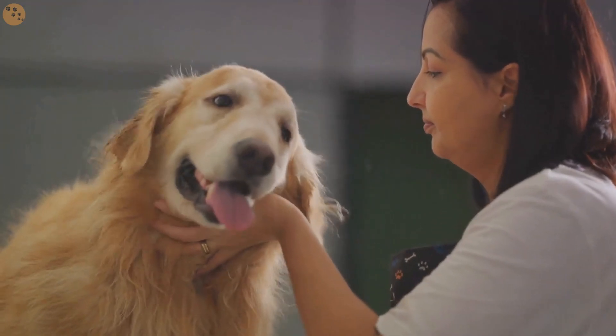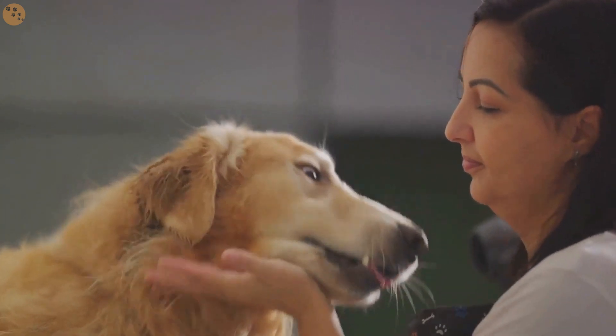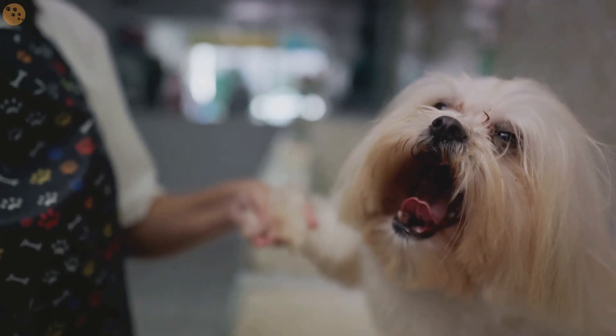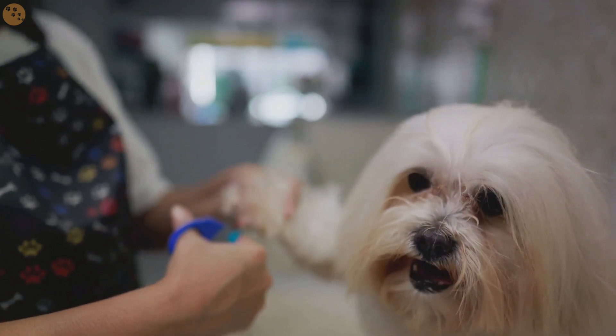Next, be sure to heap on the praise. Your dog thrives on your positive reinforcement. After each successful grooming session, reward them with their favourite treat or a good belly rub. This will help them associate grooming with positive experiences.